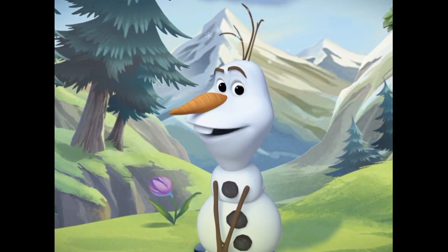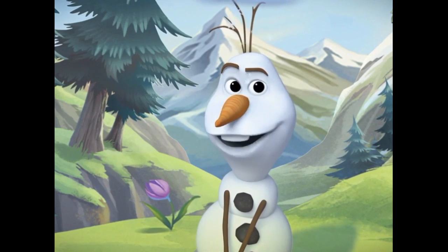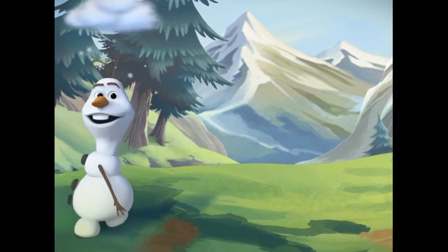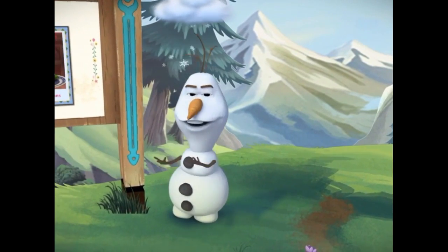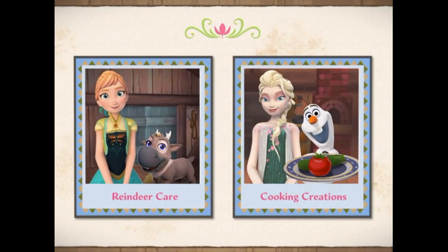It was Anna's idea. She's my best friend and she wanted to make a place for everyone to have fun in the wilderness. So she told my best friend Queen Elsa about it, who said yes, and here we are. Isn't this just the perfect spot for a nature park?